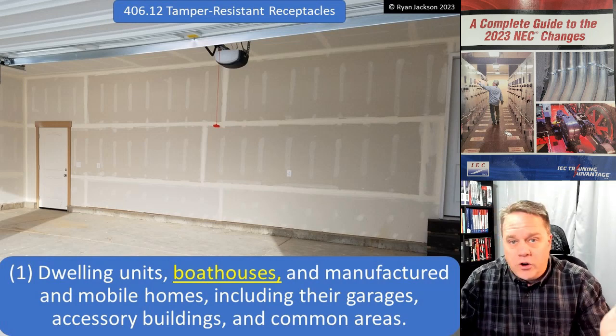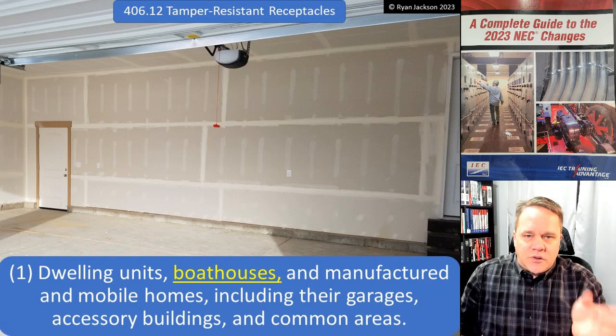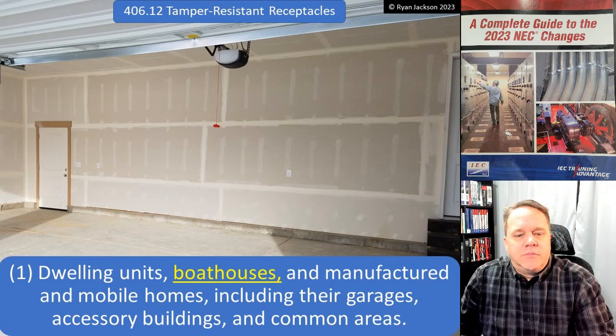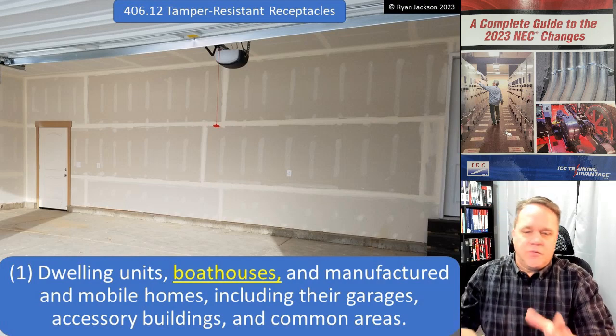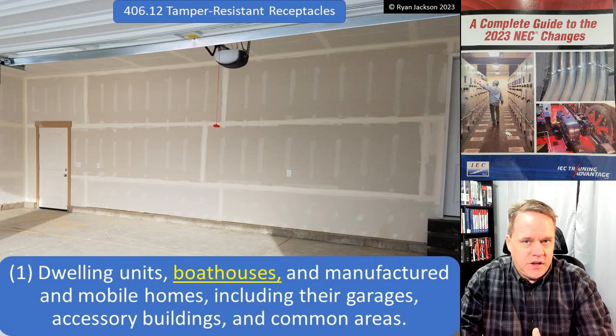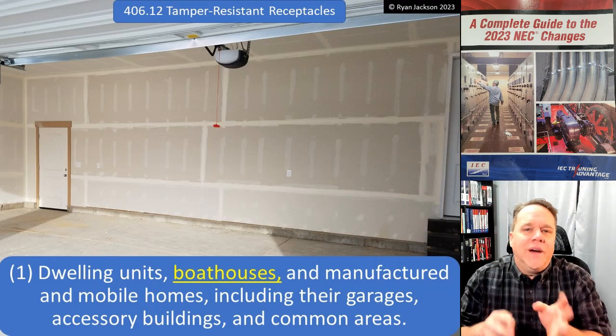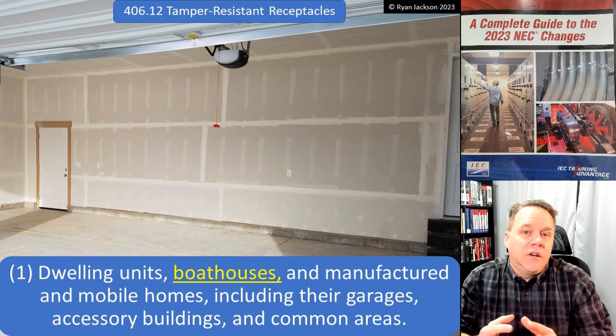Item one — and this is really where it all started — is dwelling units. Dwelling units, boathouses, manufactured and mobile homes including their garages, accessory buildings, and common areas. This has driven me insane ever since 2008. For 15 years I've hated the way this section talked about dwellings.